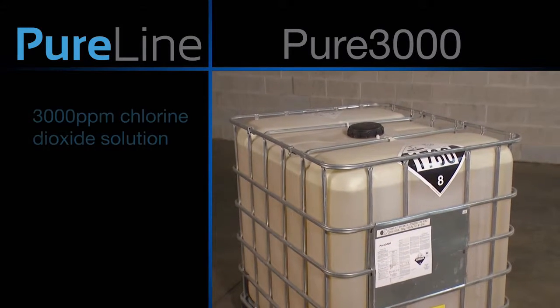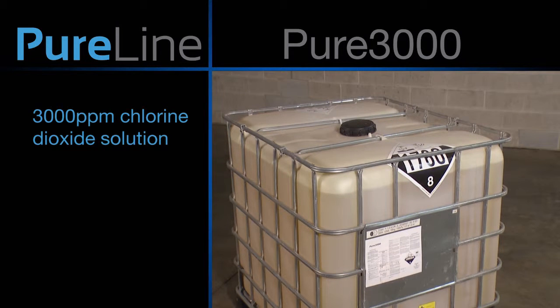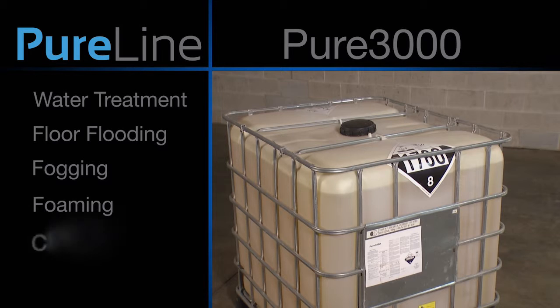Made from PureLine's proprietary electrolytic chlorine dioxide HP generator, Pure3000 is a 3,000 parts per million chlorine dioxide solution. Pure3000 is made without acid and is pH independent. It is ideal for water treatment, floor flooding, fogging, foaming, CIP, COP, and many more applications.